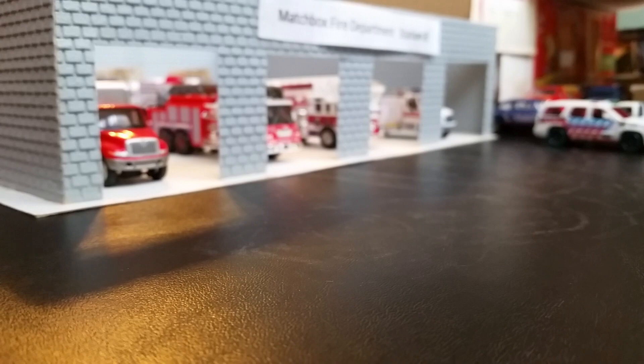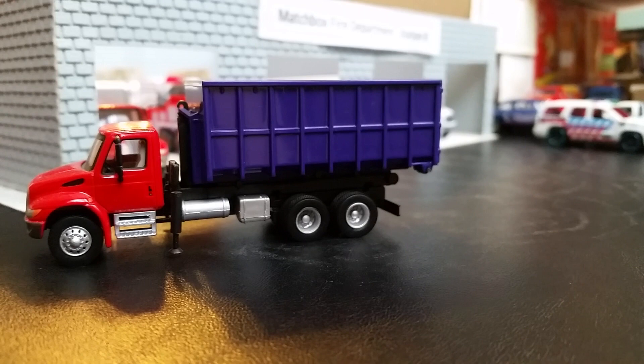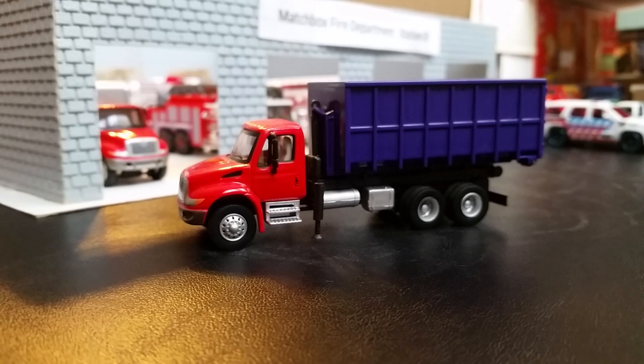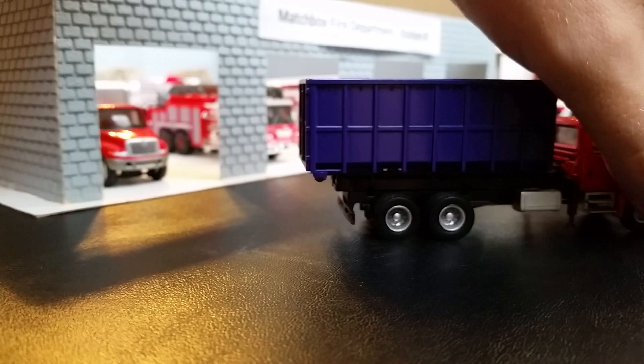Up next we have a specialty truck. This truck carries a roll-off which inside contains different sized lumber — from 2x4s to plywood — anything to really secure a structure that is either collapsing, or if a vehicle drove into a building we can secure the entrance, making sure no one else gets hurt after the fire department leaves the scene. This actually responds quite often and is currently the only one within the department. It's a 2015 International Durastar which replaced an older GMC. Another one of these will be purchased in the near future.